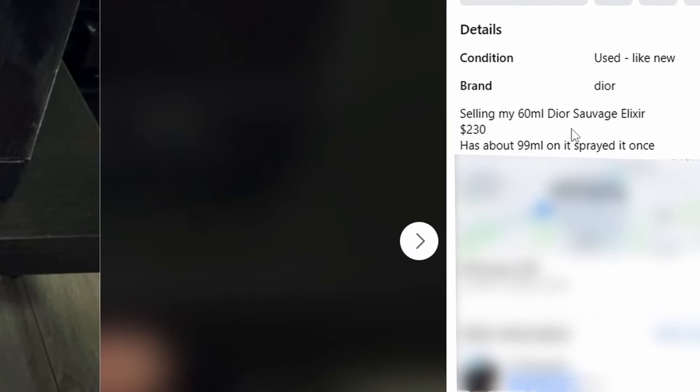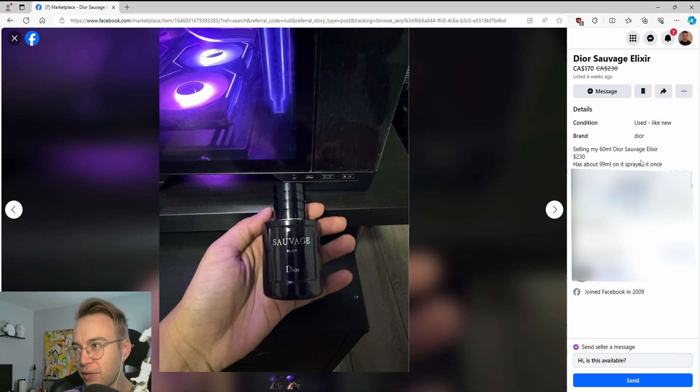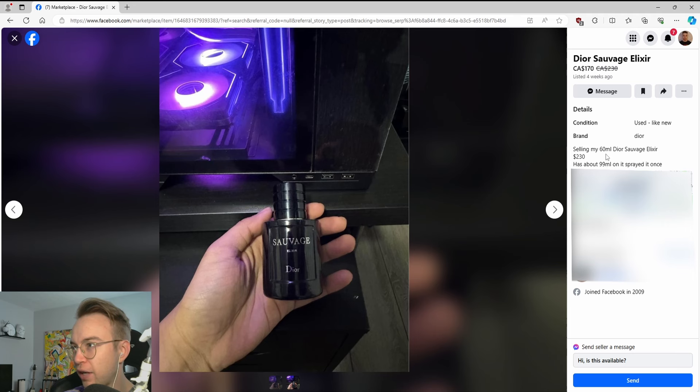Selling my 60ml Dior Sauvage Elixir — has about 99ml on it, sprayed at once. Something about that math doesn't quite add up.